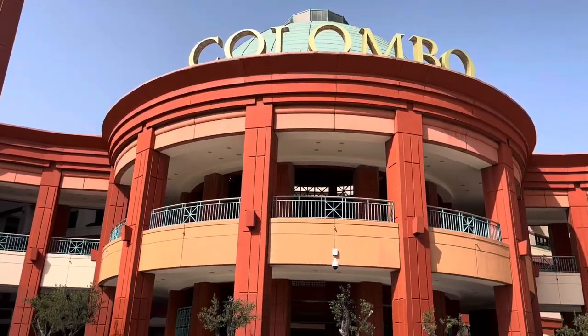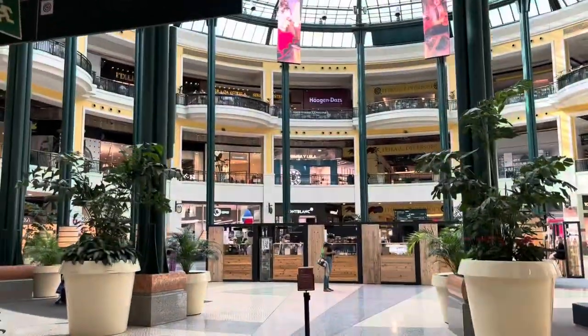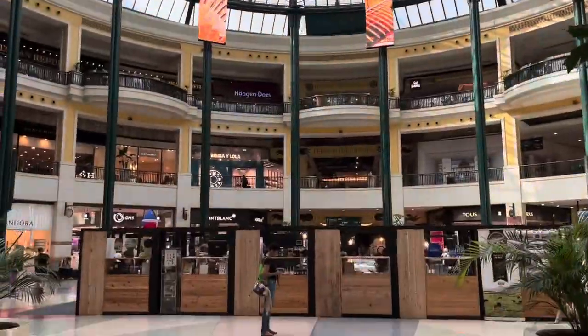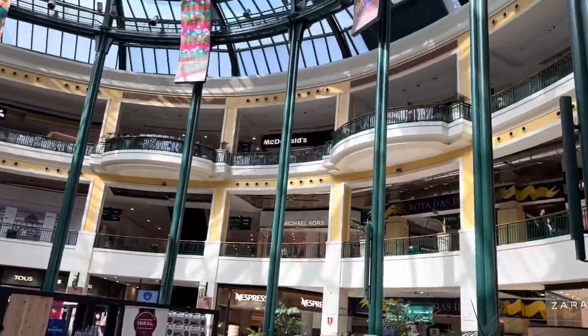So the first stop we've got off at is Colégio Militar-Luz, and right outside the station is the Estádio da Luz, which is Benfica football club's stadium. Behind me on this side is one of the biggest — if not the biggest — shopping centres in Lisbon: the Colombo shopping centre. The Colombo shopping mall is deceptively huge; it doesn't look that big from the outside, but once you get inside these huge circular domes there are tons of shops on all different levels, and it's quite easy to get lost.